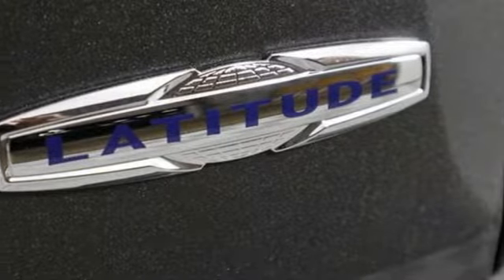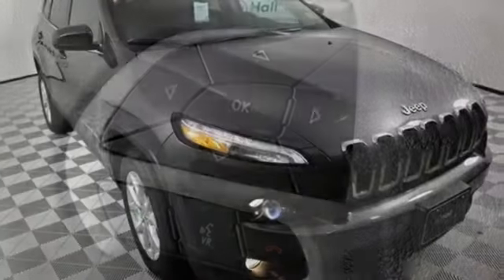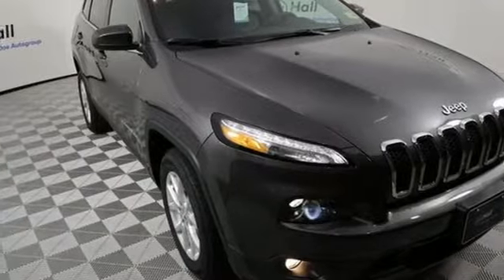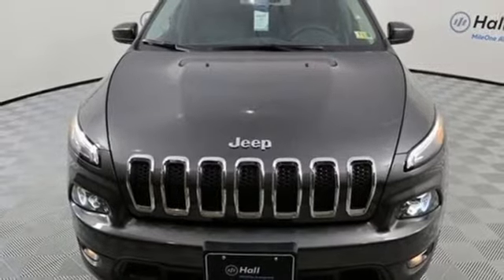Inside you'll love a cabin that feels luxurious and doesn't mind getting dirty. When you see all the features on this pickup, you won't be able to say no either. This Ram 1500 works harder and smarter. Test drive it today.